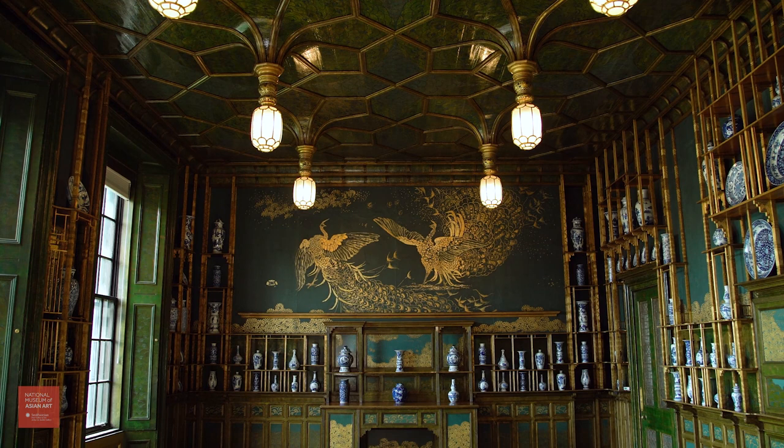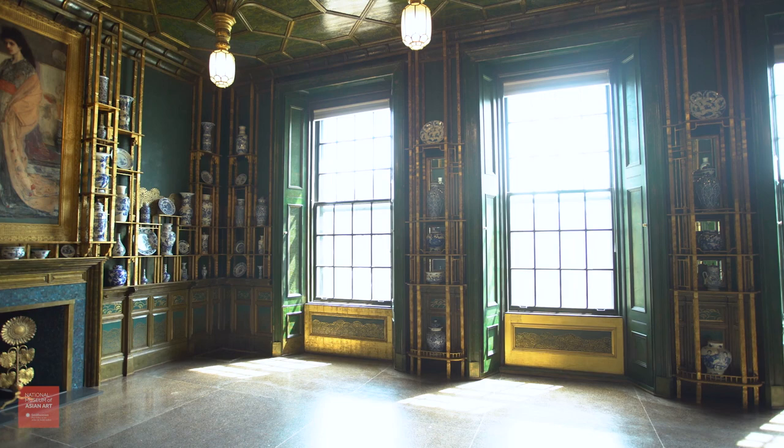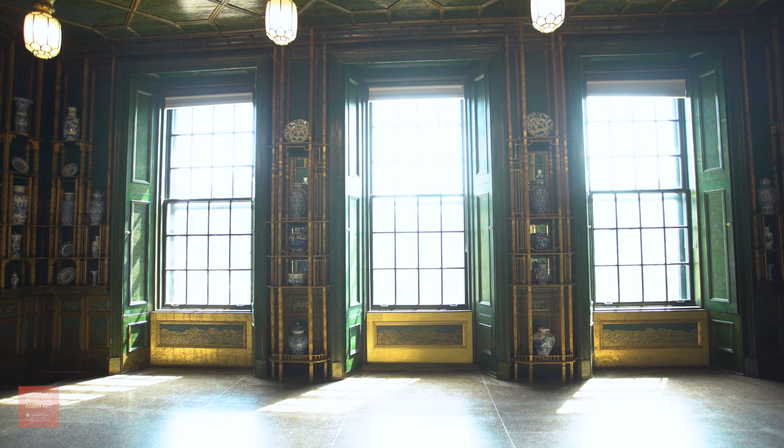With the shutters open, the blue-green walls and gilded shelving look radiant. And in the raking light, you can see the texture of the leather wall hangings that Whistler painted over when he notoriously turned the dining room into a floor-to-ceiling immersive art installation.